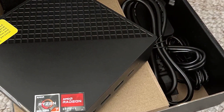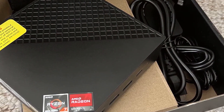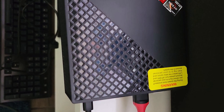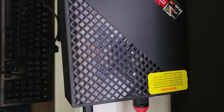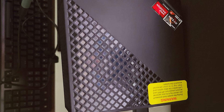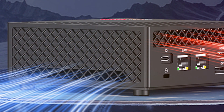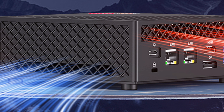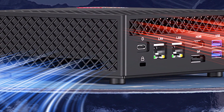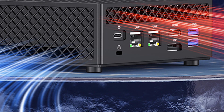Usability is enhanced by its extensive connectivity options, including multiple USB ports, HDMI, and Ethernet. The mini PC supports dual monitor setups, which is great for productivity. Its compact size makes it perfect for small workspaces or as a media center. The Ace Magician Ryzen 7 5700U Mini PC is a top choice for users who need a powerful and reliable computing solution in a small form factor.